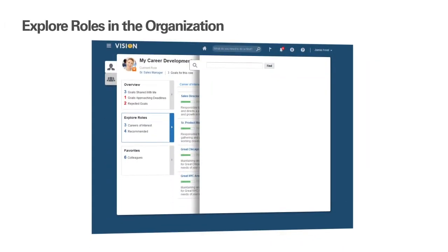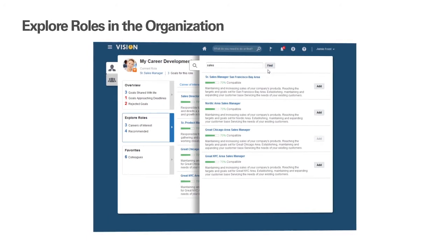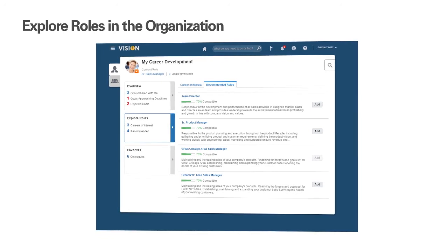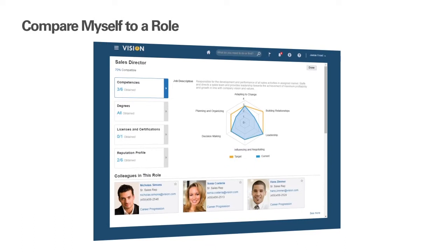To support employee career development, we've provided the employee with a way to connect their career interests directly with their development plan. The employee can explore roles to search and find different opportunities of interest to them. Career development provides recommended roles based on the employee's profile. Additionally, the employee can search and then add future roles for themselves and then tie goals to those careers of interest. The employee can compare themselves to the role of interest and see areas of fit and also gaps.